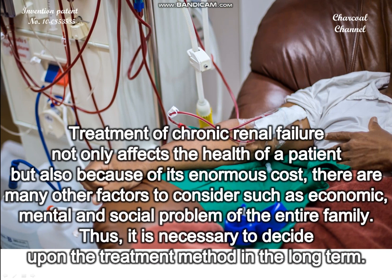Treatment of chronic renal failure not only affects the health of a patient, but also because of its enormous cost, there are many other factors to consider such as economic, mental, and social problems of the entire family. Thus, it is necessary to decide upon the treatment method in the long term.